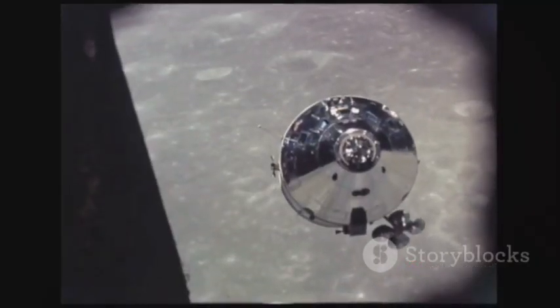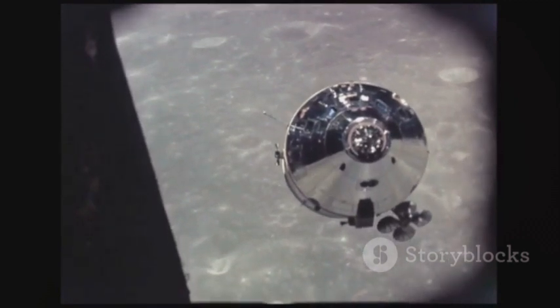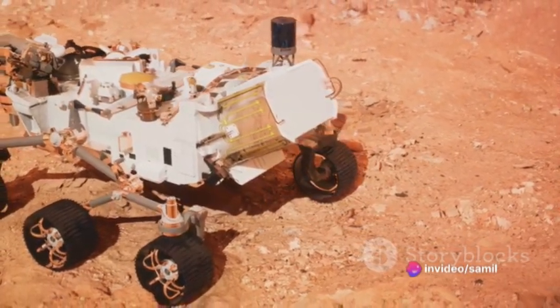The Peregrine Lunar Lander, a product of Astrobotic Technology, is a marvel of modern engineering. It's designed to transport a myriad of scientific instruments, rovers, and more to the lunar surface.